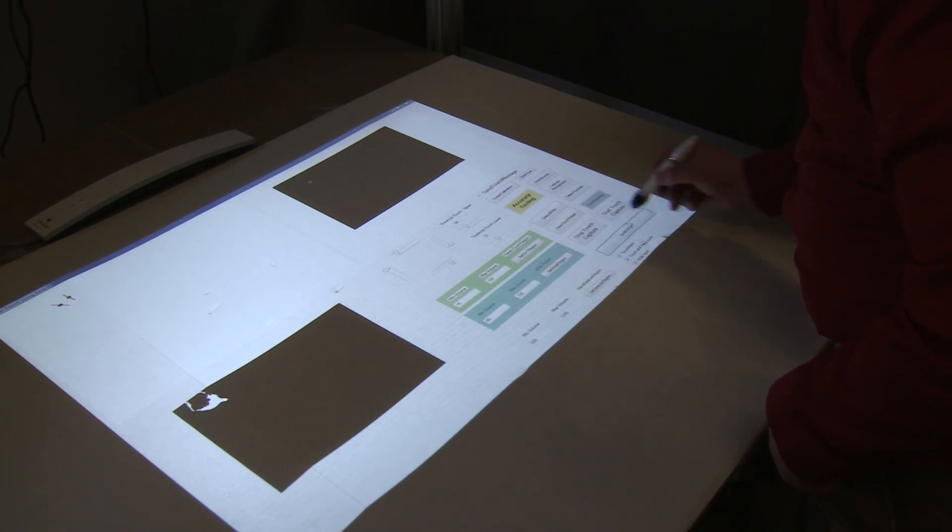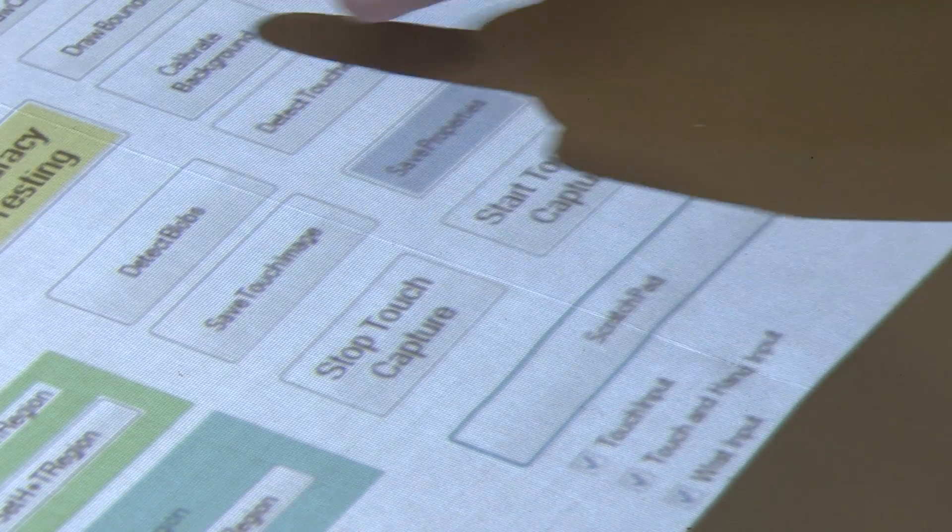Technology helping change the way we touch the world. I'm Josh Lebowitz reporting.